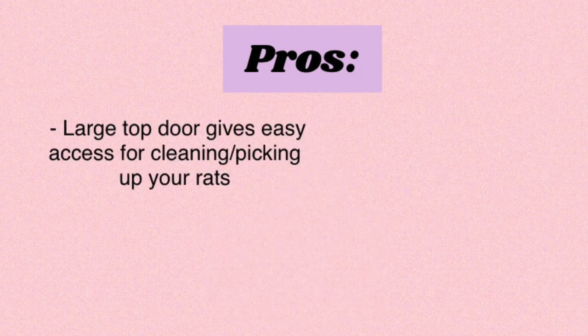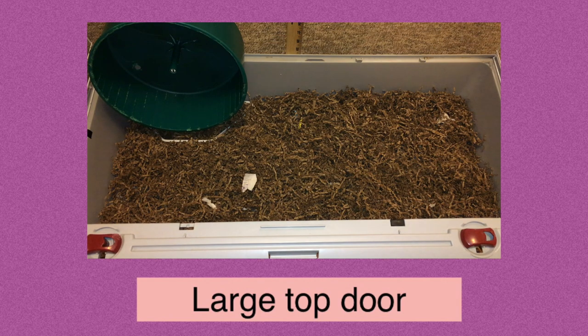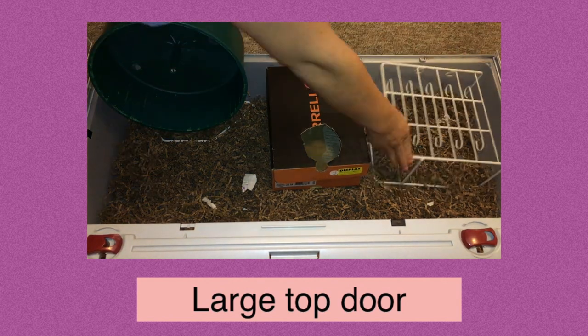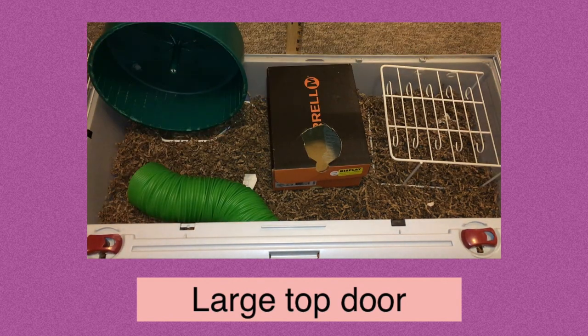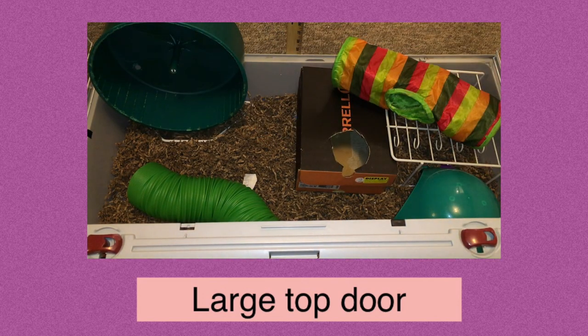To start off I want to go over some of the pros this cage has. The first one is the fact that it has a very large top door. This means that it's very easy to access any part of the cage. You can just open up the top and reach inside to easily access all parts of the cage, which is very nice when you're trying to clean, decorate, or just take out your rats.